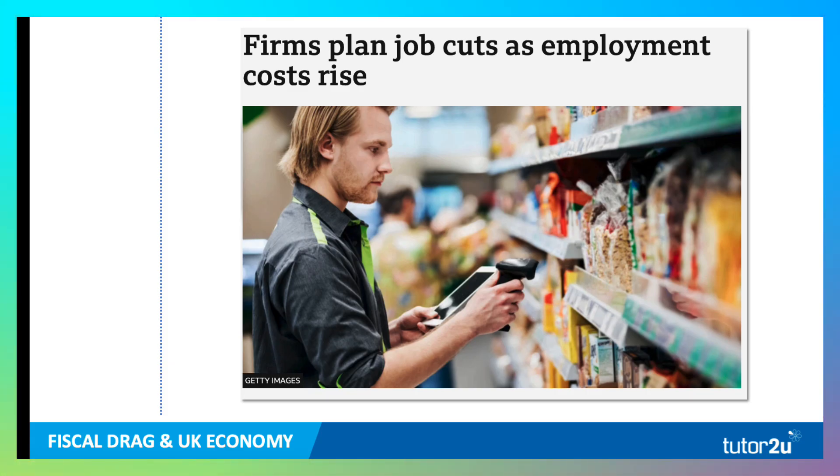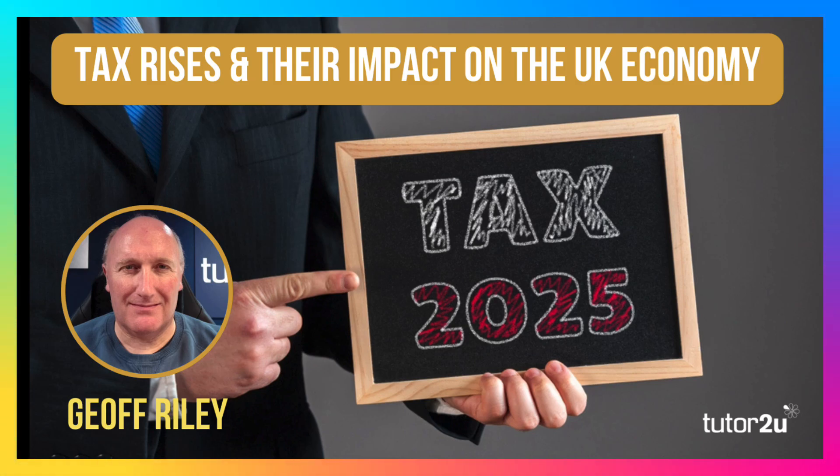Here's a headline from BBC News this morning: 'Firms plan job cuts as employment costs rise.' Many businesses are having to make tough decisions in the weeks and months ahead about how many people they're going to hire this year and how many people they can afford to keep on. So tax increases are a big story for the UK economy — fiscal drag and national insurance covered in this video.